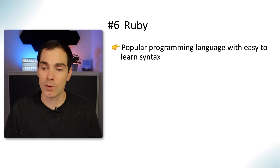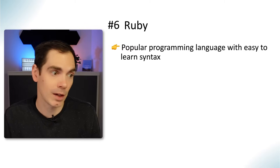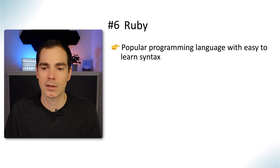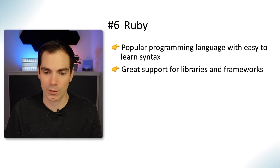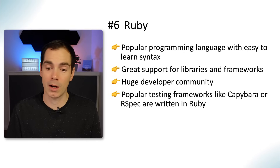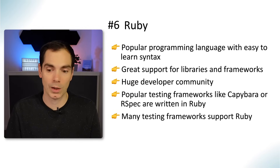Ruby is a really popular language with an easy-to-learn syntax — I'd say it's similar to Python. I used Ruby some time ago and found it really easy to get into. It's lightweight and has great support for libraries and frameworks, so if you want fast results it might be a language for you. It has a huge developer community, and popular testing frameworks like Capybara and RSpec are written in Ruby, with many other testing frameworks supporting Ruby as well.